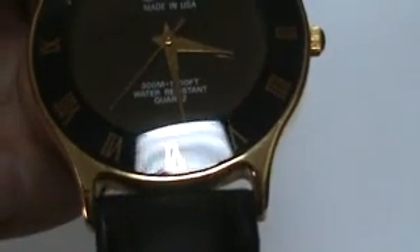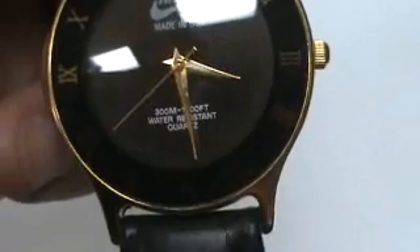The glare is from the glass, but there you go — nice looking band on it.